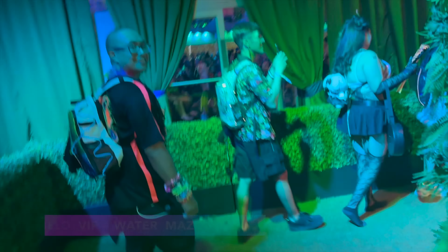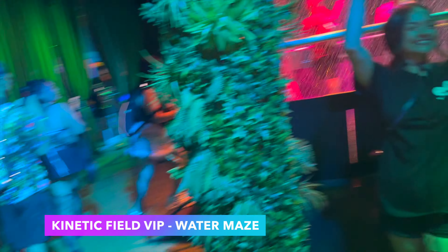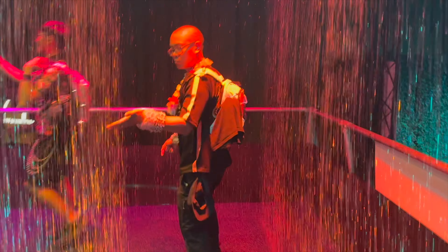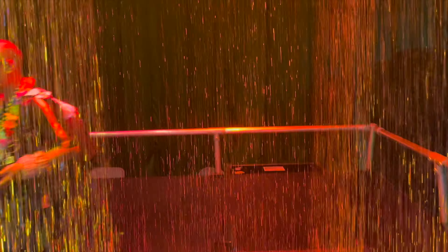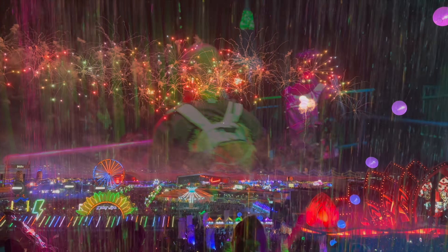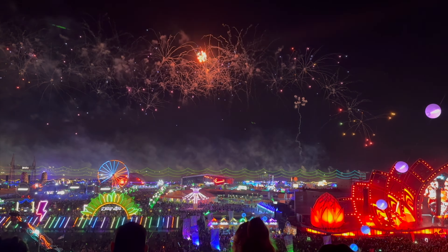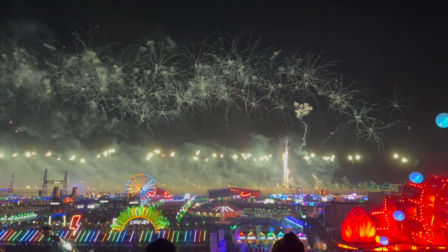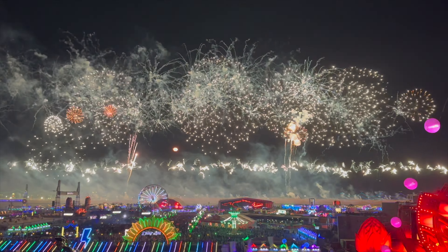Here are a couple more fun things you can do at EDC Las Vegas, starting with the water maze in the Kinetic Field VIP area. This was fun and definitely cooled me down a little bit. And of course you can catch the fireworks every day at EDC. This was day 3 and we watched it from the bleachers for a bird's eye view of the festival and fireworks.